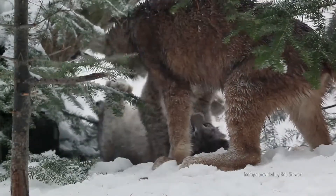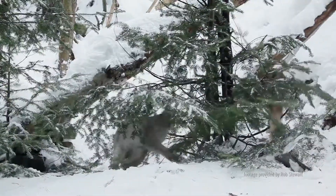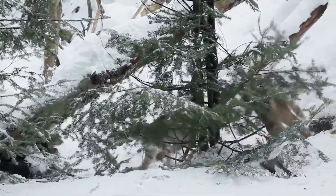Born blind and helpless, the little ones will start to venture outside the den when they're about five weeks old, and they will remain with their mother, hunting as a family, until the next breeding season.